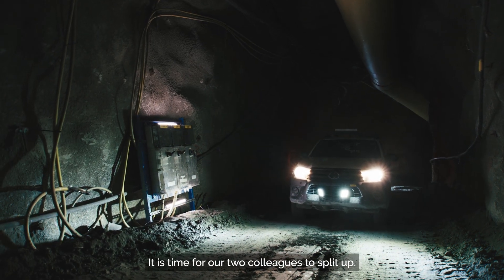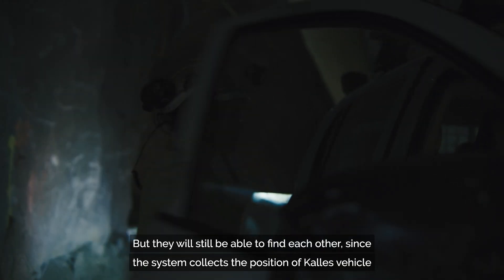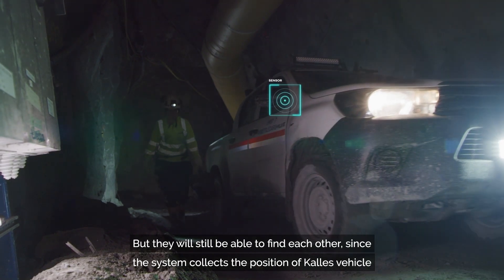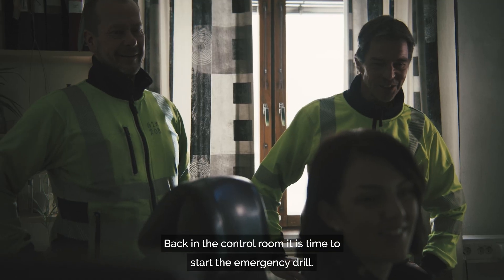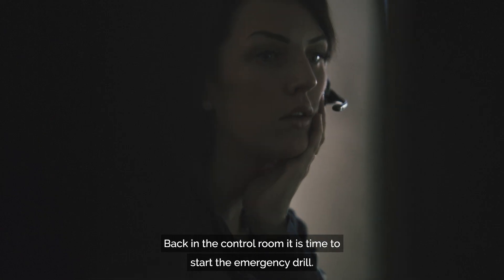It is time for our two colleagues to split up, but they will still be able to find each other since the system collects the position of Kale's vehicle and his colleague's smartphone. Back in the control room, it is time to start the emergency drill.